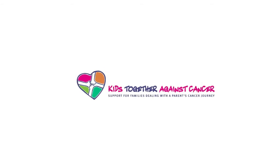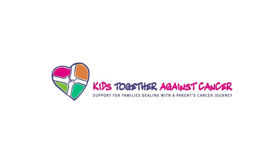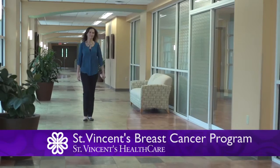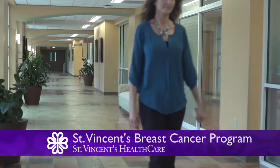St. Vincent's also offers support groups, including Kids Together Against Cancer, or KTAC. It's designed to help parents with cancer talk about it with their children. Oncology social worker Jenny Lehman says there's no other program like it in our area. We really have a unique approach here at St. Vincent's, and we work very closely with the navigators to make sure each patient's needs are covered.